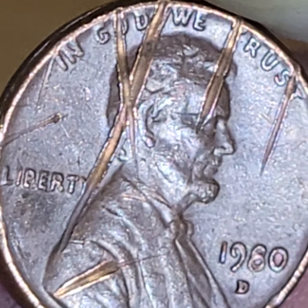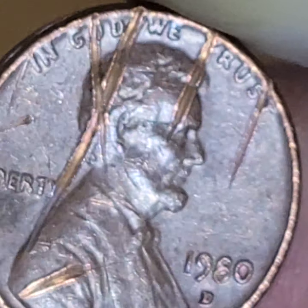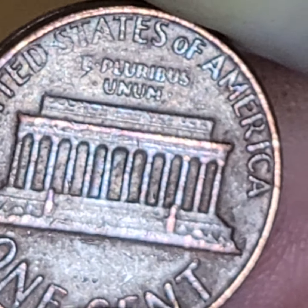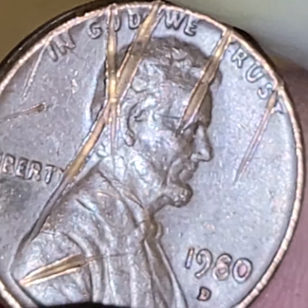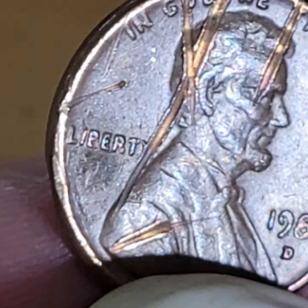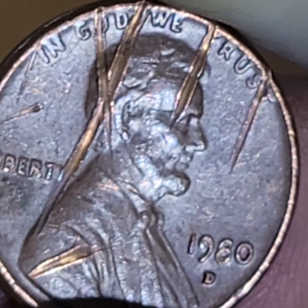But when most people see damage like this on a coin, I think our first reaction is, oh, that's post-mint damage, right? However it's done, it's not done during the strike on the planchette.